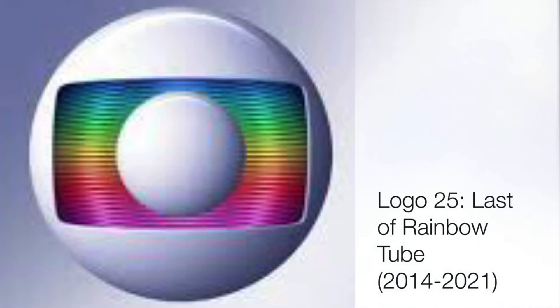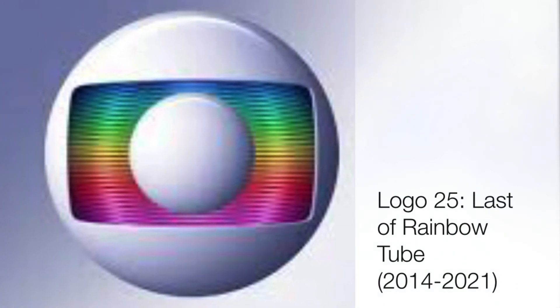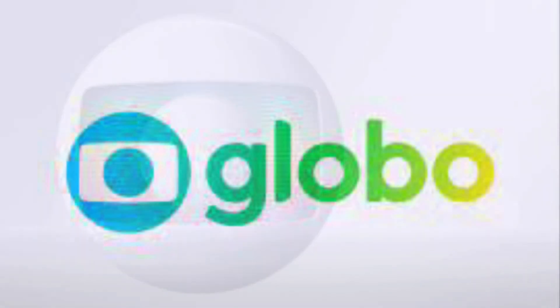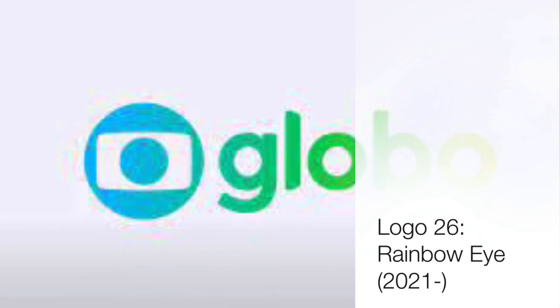This is the last logo under the Rede Globo branding. As of this year, they rebranded to TV Globo. The logo they had for this rebrand — I call it the Rainbow Eye — has been used since 2021.